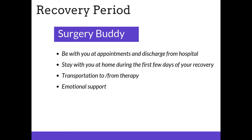Your surgery buddy should be with you at appointments and discharge from the hospital. It's important that your surgery buddy be there to remind you of all the recommendations and precautions necessary during your recovery. We also want your surgery buddy to stay at home with you during the first few days of recovery. They will likely need to assist you with transportation to and from appointments and therapy, and also provide emotional support during your recovery.